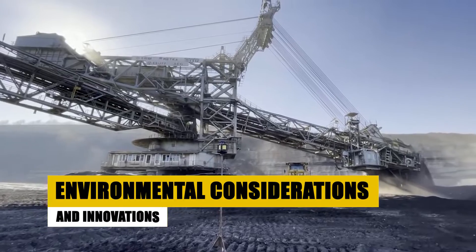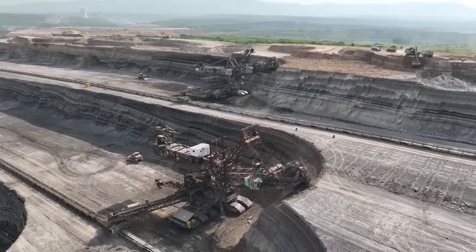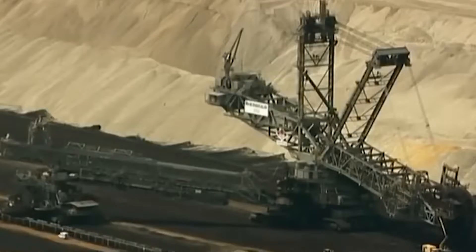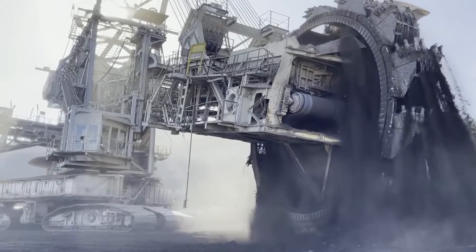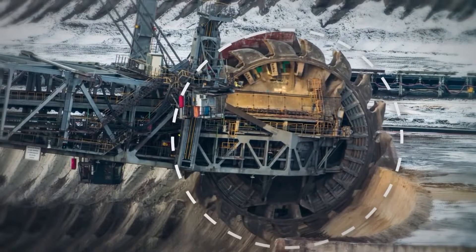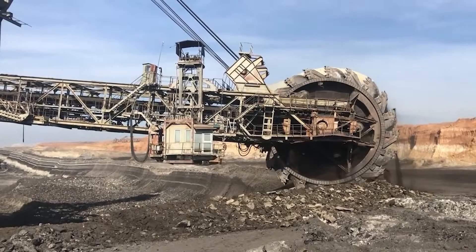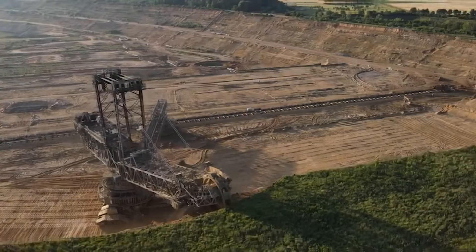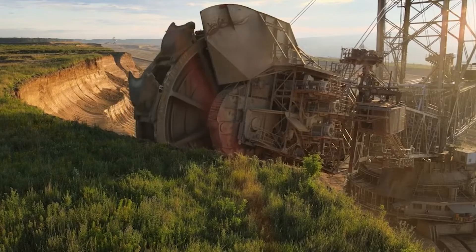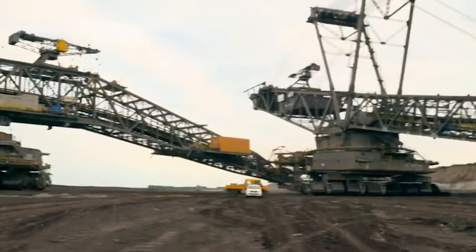The Bagger 293 also casts a significant environmental footprint. The massive mining operations it enables are a source of dust and noise pollution, with potential impacts on local ecosystems. However, efforts to minimize environmental impacts are evident in several features: dust suppression systems have been integrated to control particulate matter, while noise barriers help reduce sound pollution. Furthermore, spoil heaps created by the excavator are subjects of revegetation projects, aiming to restore natural habitats. In a stride towards sustainability, the Bagger 293 has undergone upgrades aimed at enhancing its energy efficiency.